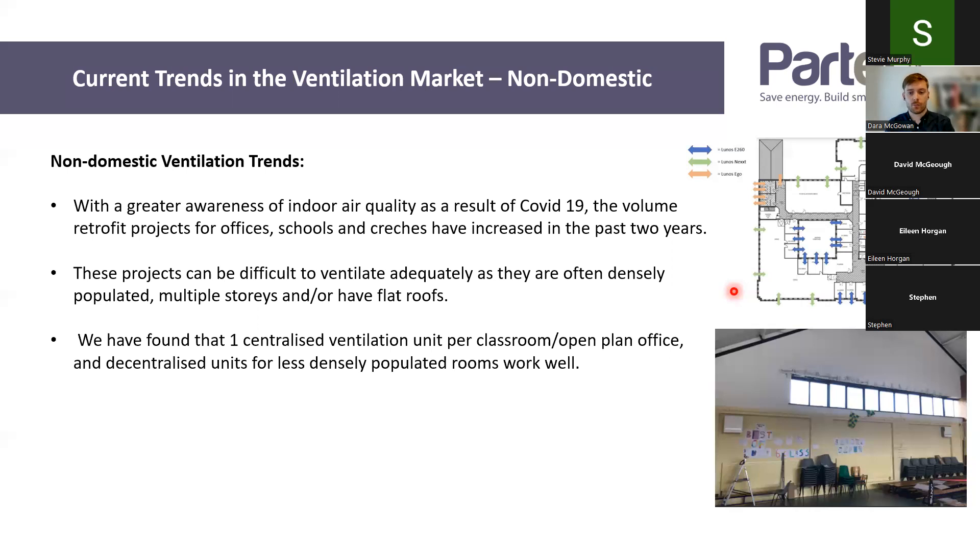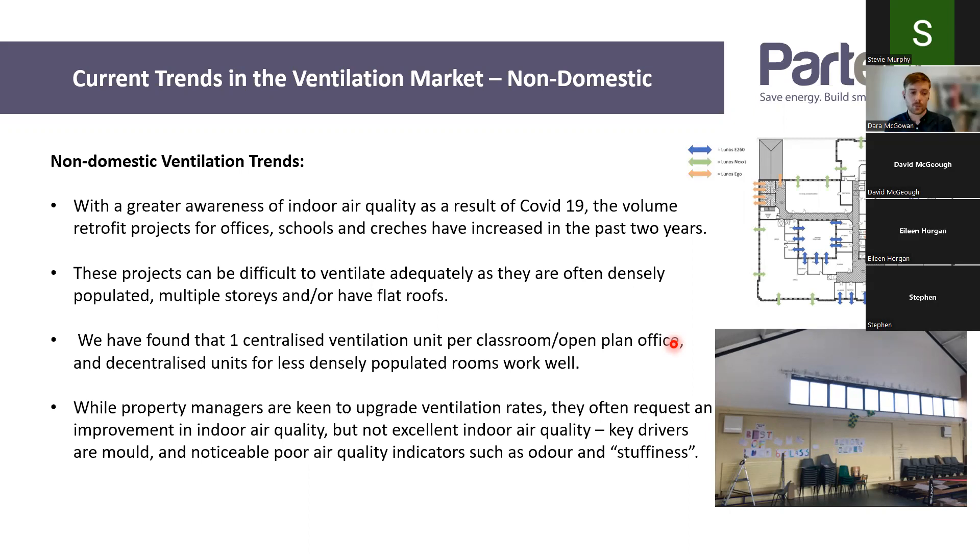For lower population rooms like individual offices, the principal's office, or the staff room — as you can see on screen here — we tend to use decentralised ventilation. It does vary on a case-by-case basis. For example, this is a school assembly hall. They can have quite high occupancy but for short periods of time, so we used two decentralised units in that particular project. Higher occupancy rooms are difficult to do with decentralised.